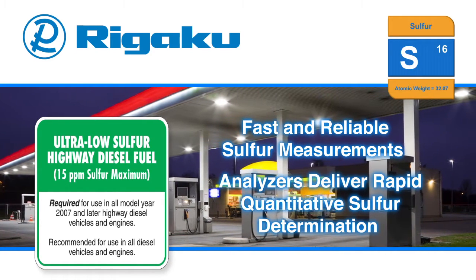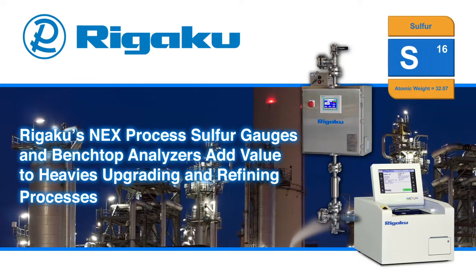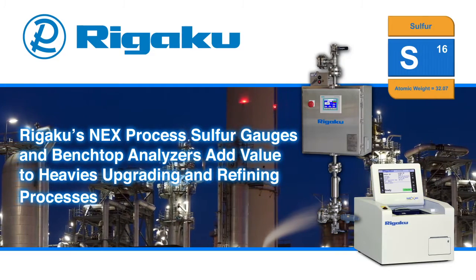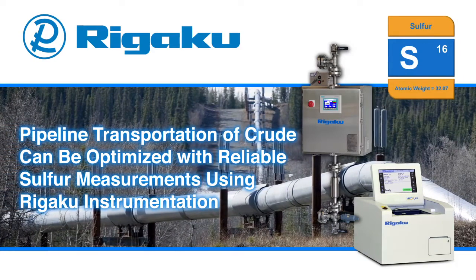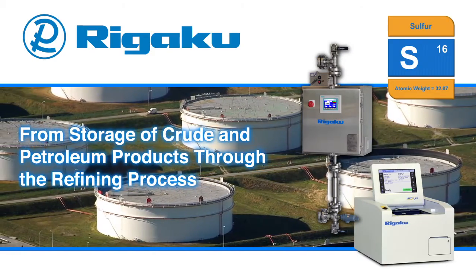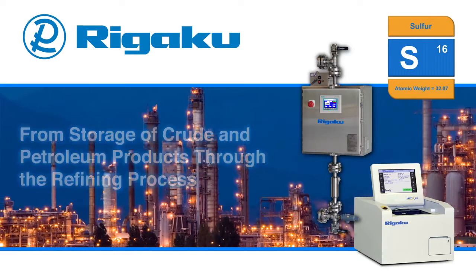Rigaku analyzers deliver rapid quantitative sulfur determination. Rigaku's MEX process sulfur gauges and benchtop analyzers add value to heavies upgrading and refining processes. Pipeline transportation of crude can be optimized with reliable sulfur measurements using Rigaku instrumentation. From storage of crude and petroleum products through the refining process, Rigaku sulfur gauges and analyzers play critical roles in the petroleum industry.